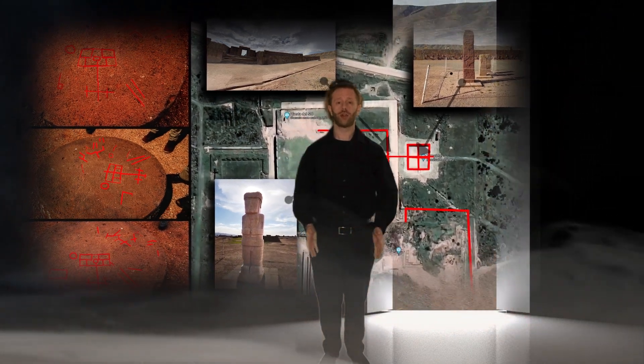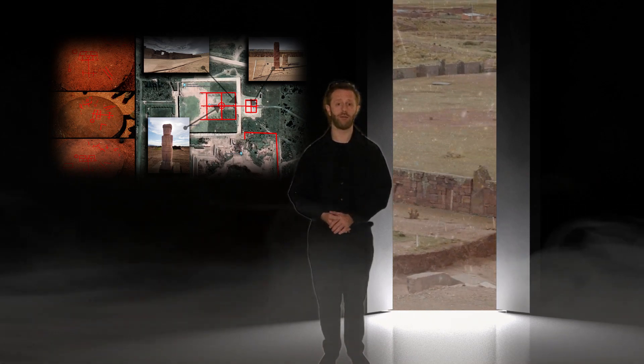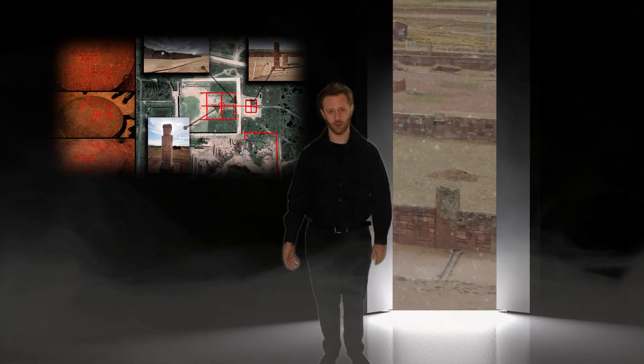When one is searching for an answer, you must always be open to all possibilities. Was this a petroglyph? A random piece of artwork? Or an ancient map of Tiwanaku carved into stone, hidden in plain sight this whole time. I want to thank you for taking the time to speculate and to voyage to see what I have found. What do you think it is? Thank you, everyone.